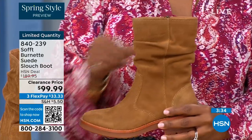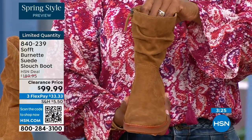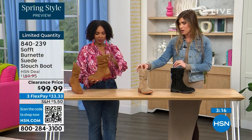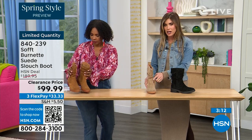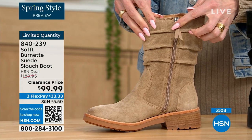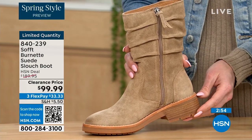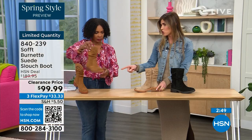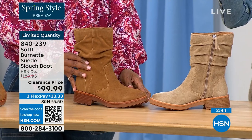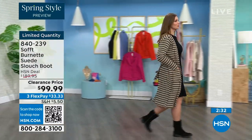This is the perfect height of boot — not a booty, not all the way to the knee. Whether you're wearing it with leggings, jeggings, or jeans, it hits just the right spot. I love a good slouch boot, but some are too slouchy — they look a little messy. These are just enough slouch without billowing down, and you still have easy zipper entry with a matching pull tag. The heel is one and a quarter inches — just enough so you're not flat-footed.